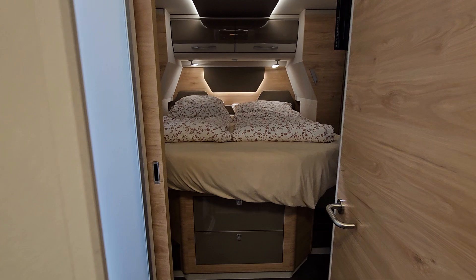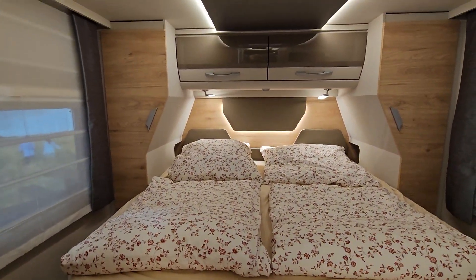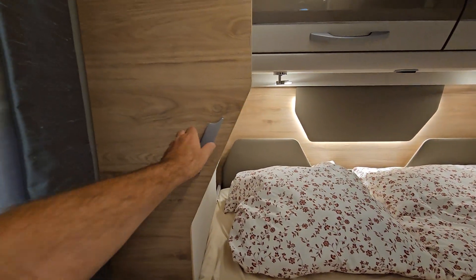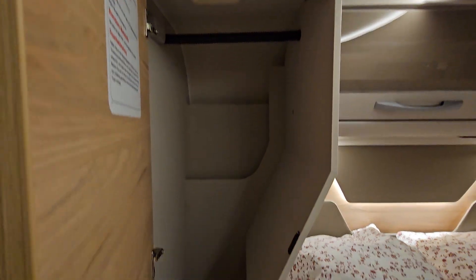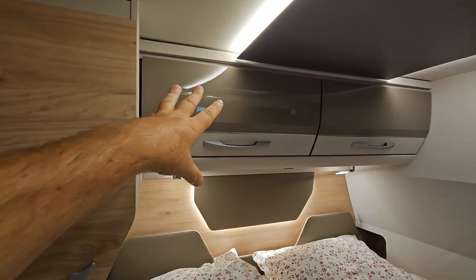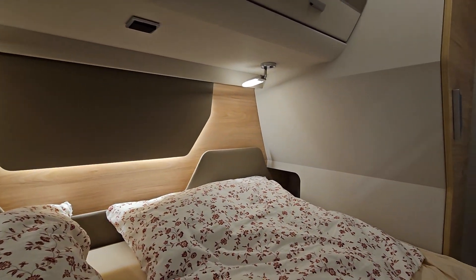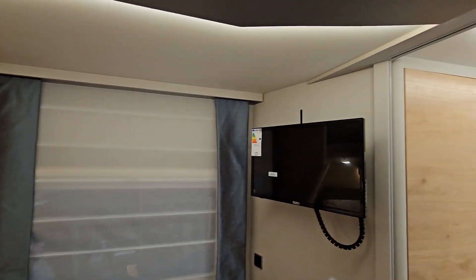At the back we've got a queen bed, with storage all around. That looks very nice — a very attractive layout. We've got large wardrobes on either side, storage above the bed, lovely lighting, and cubby holes underneath so you can charge your mobile phones up at night. Television over there as well.